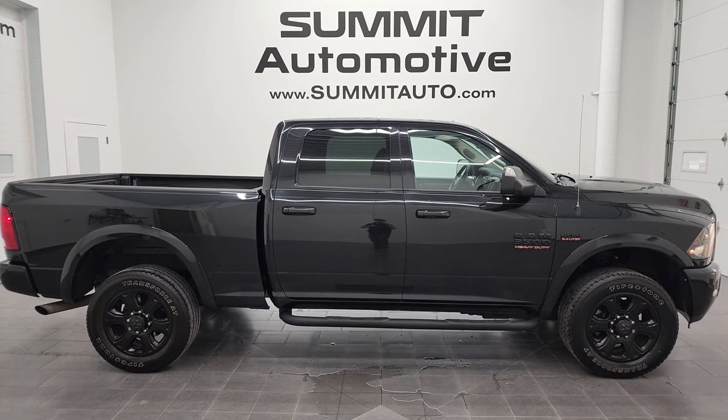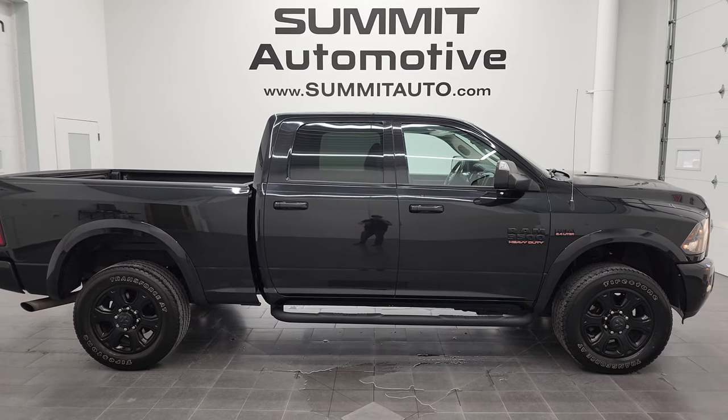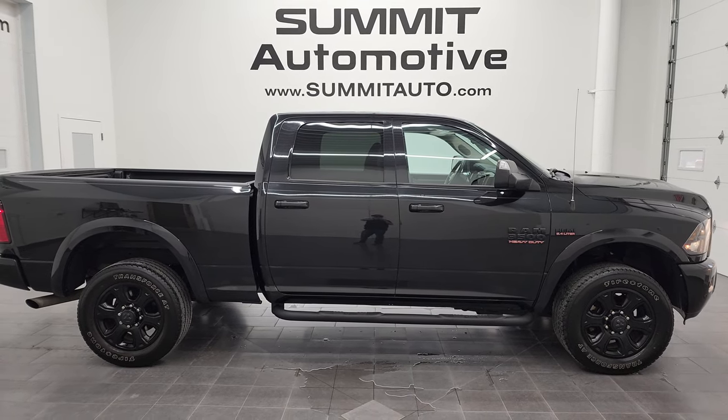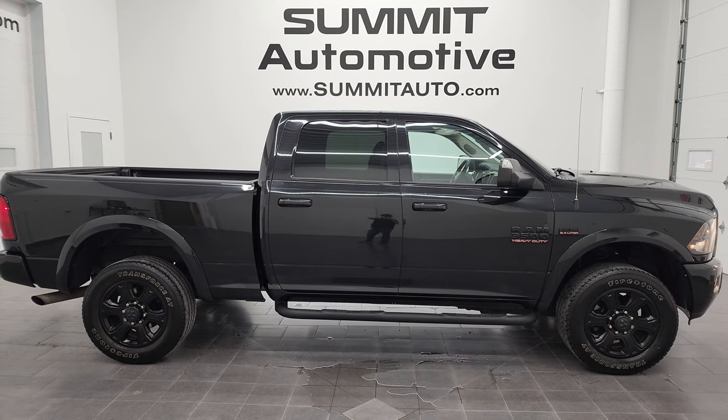And we're super excited to help you with this ultra clean 2018 Ram 3500 Crew Cab Short Box Big Horn Sport in brilliant black crystal pearl. So thanks again for checking out the video. Remember to like, subscribe and share on our YouTube channel. I really appreciate it. Thanks again.